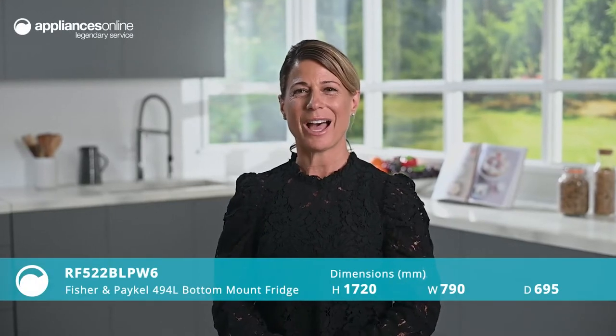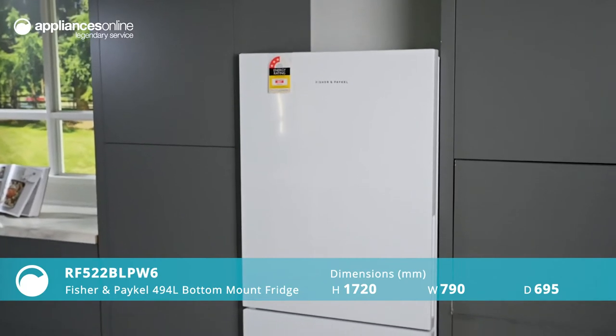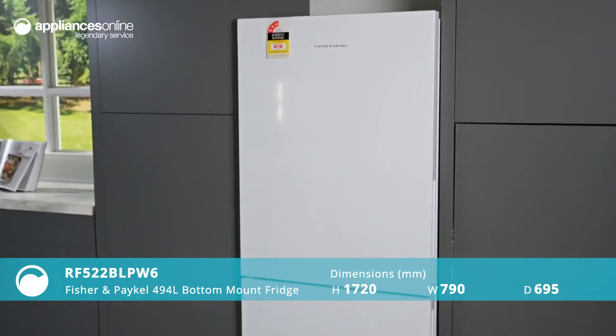Create your dream kitchen with this reliable and stylish Active Smart bottom-mount fridge from Fisher & Paykel. With a 494-litre capacity, this is an elegant solution for families and will blend seamlessly in a modern kitchen space.